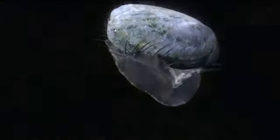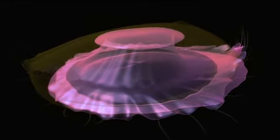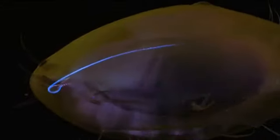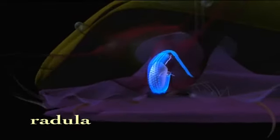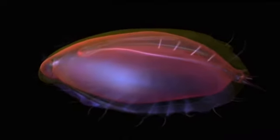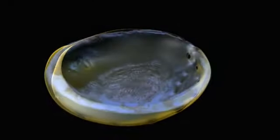The basic toolkit of a mollusk is evident in the abalone. Most mollusks have some kind of foot. For many, including the abalone, the foot muscle bestows mobility. When the foot brings them to food, mollusks eat by using a unique rasping tongue called a radula. Covering the vital organs is a fold of skin called the mantle. It's the mantle that secretes the trademark body armor of so many mollusks — the shell.